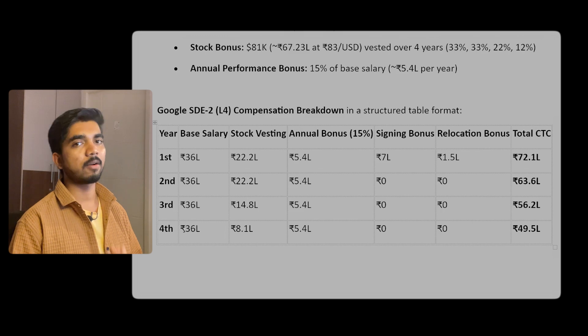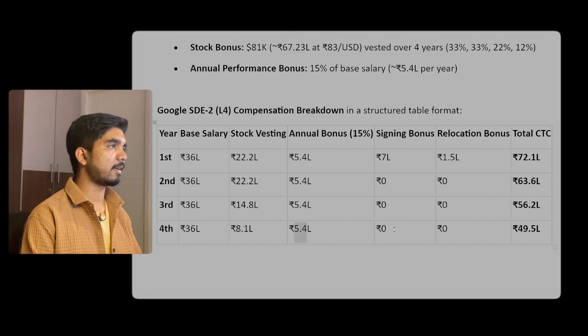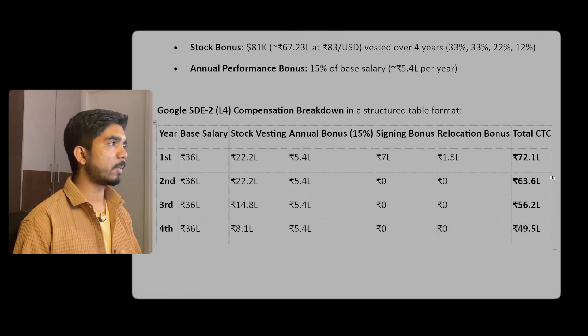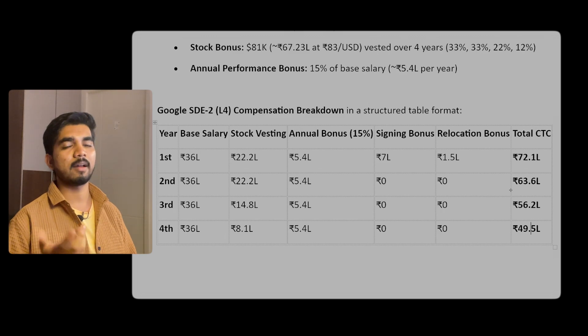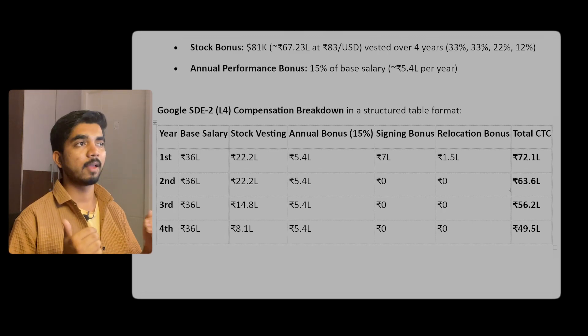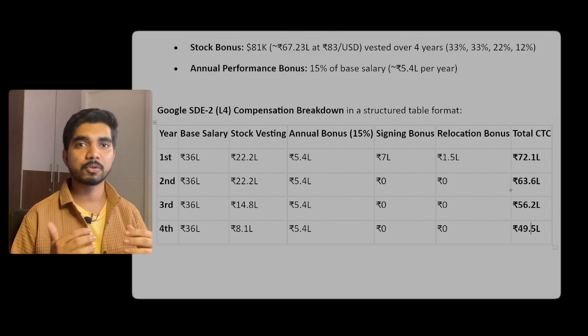For the fourth year, base calculated at 36 lakhs but could realistically be 40 to 50 lakhs after increments. Stock around 81 lakhs vesting, and annual bonus around 5.4 lakhs. Signing and relocation won't apply. Total is around 49.5 lakhs for that tranche, but with base salary increases, you'd be making around 70 lakhs every year overall — an amazing Google SD2 CTC breakdown.